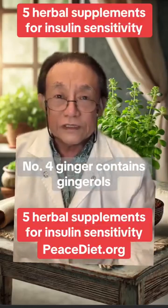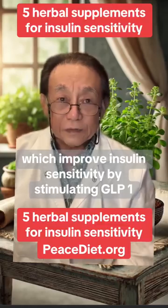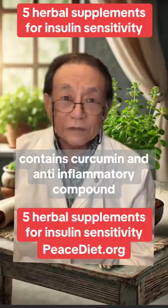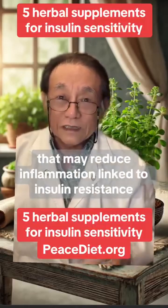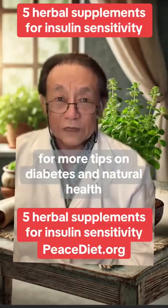Number four, ginger contains gingerols, which improve insulin sensitivity by stimulating GLP-1. And number five, turmeric contains curcumin, an anti-inflammatory compound that may reduce inflammation linked to insulin resistance.